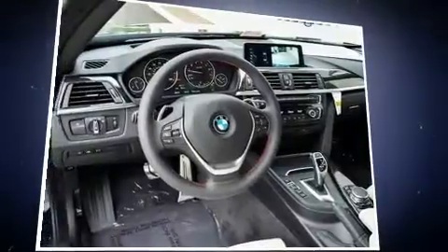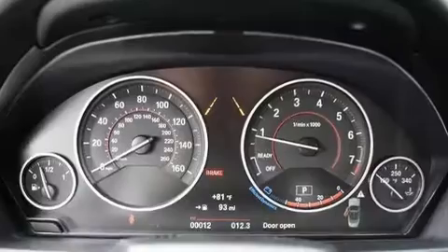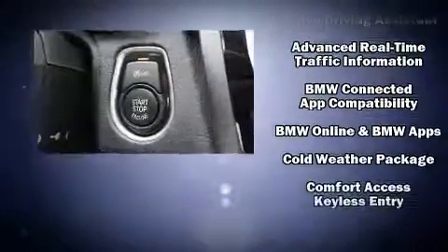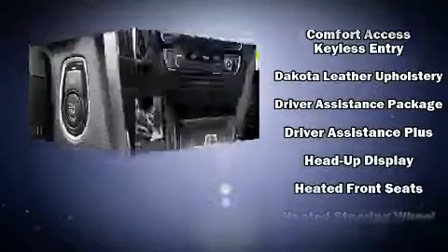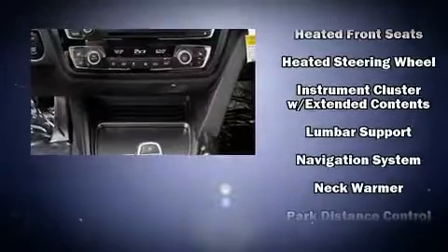With high-intensity discharge headlights illuminating your path, you'll always appreciate maximum visibility. Audio features include a CD player with MP3 capability, a 20-gigabyte hard drive, and 16 speakers yielding a symphony-like audio experience.